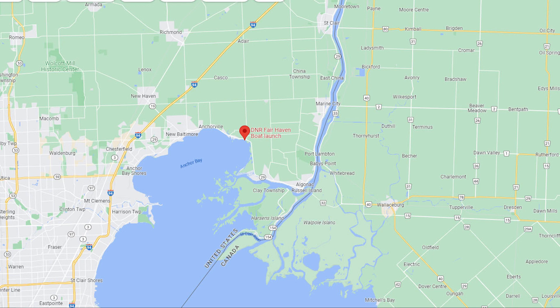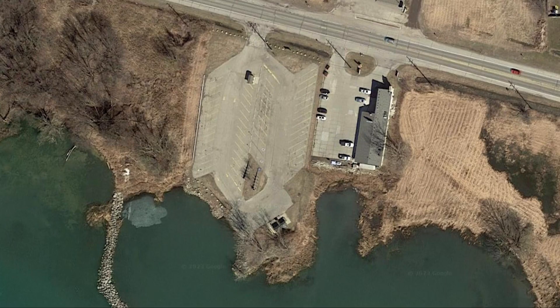Fairhaven boat ramp is located at 8095 Dixie Highway in Iowa Township. This is a DNR operated ramp, so your state park access fees will apply. There's roughly 60 spots to park your rig and a couple of ramps.